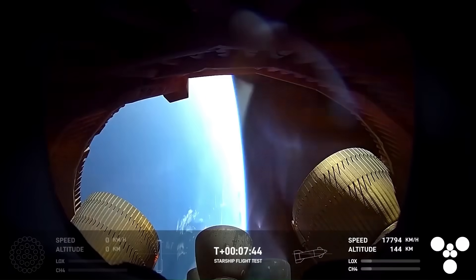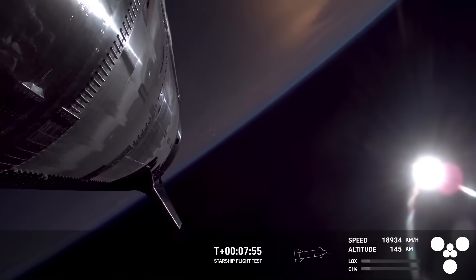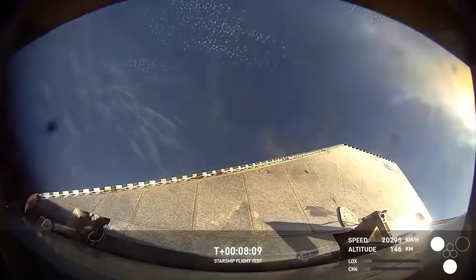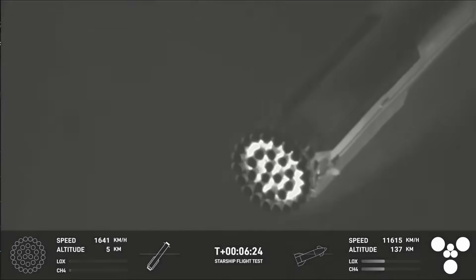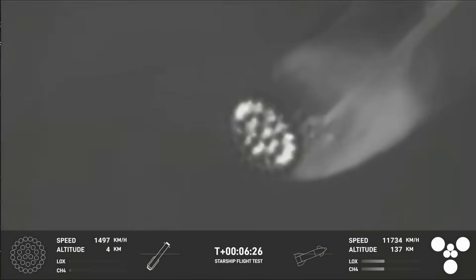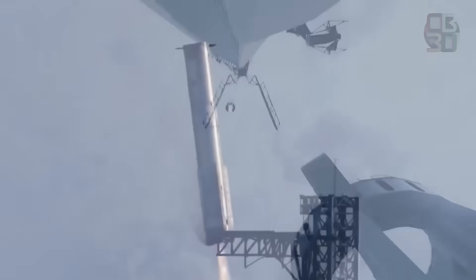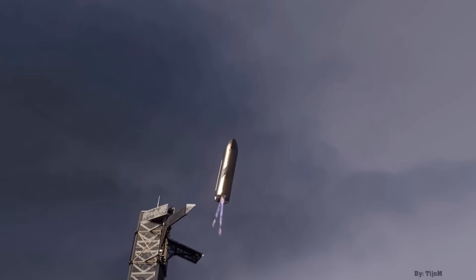The stakes are high. Flight 10 isn't just another test — it's a trial for B-16's improved landing systems, S-37's engine restart in space, and the reliability of Starship's fuel systems under real mission conditions. Success could move SpaceX closer to regular low-cost spaceflight and deep space missions. Failure could mean months of delays and more redesign work. The countdown is on, and soon we will know if Flight 10 can meet all these challenges in one mission.